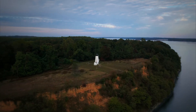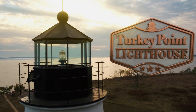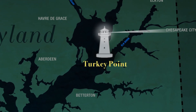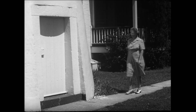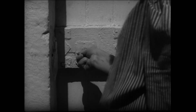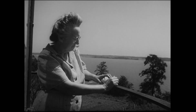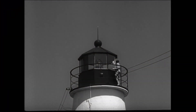Perched atop a hundred-foot bluff in the upper Chesapeake Bay, Turkey Point Lighthouse was built in 1833 on land that's now part of Elk Neck State Park. In addition to its stunning natural setting, Turkey Point was operated by more female light keepers than any other lighthouse in the Chesapeake. The most famous was Fannie Mae Salter — an incredibly strong, independent woman whose accomplishments were remarkable given the typical view of women's roles in the 1920s.